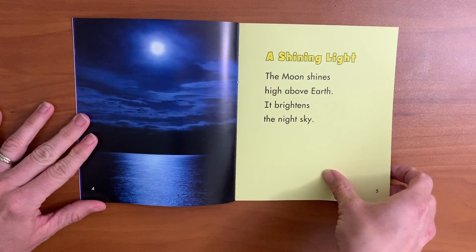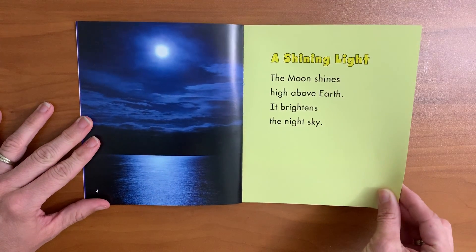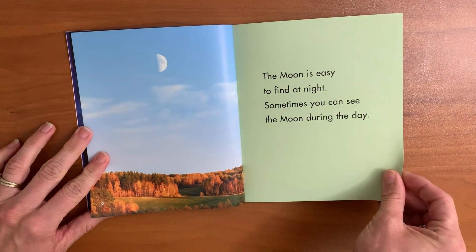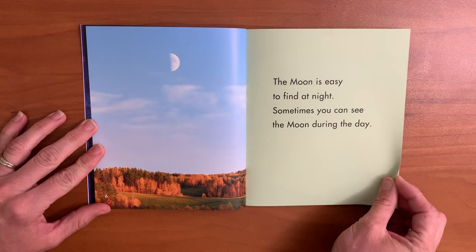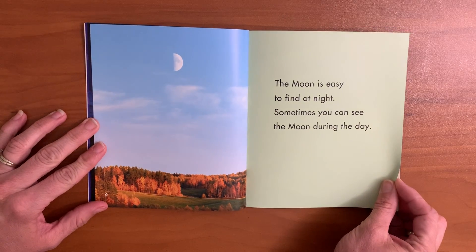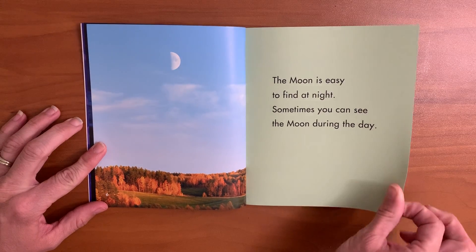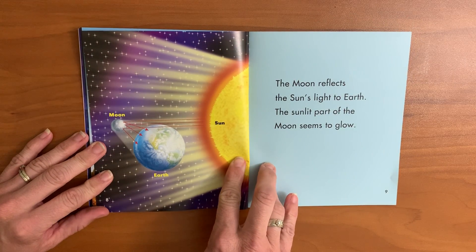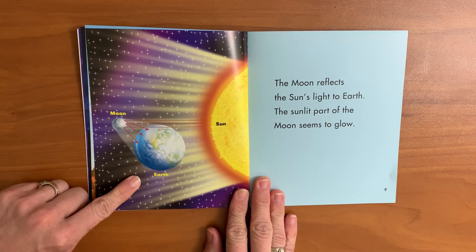A shining light. The moon shines high above earth. It brightens the night sky. The moon is easy to find at night. Sometimes you can see the moon during the day. The moon reflects the sun's light to earth.